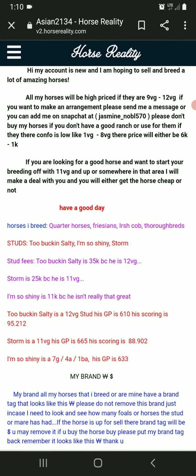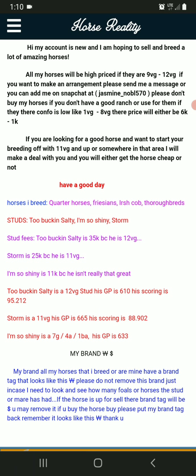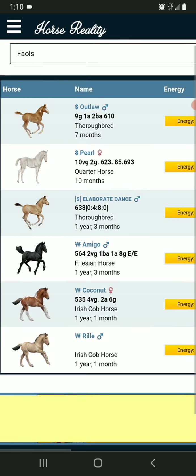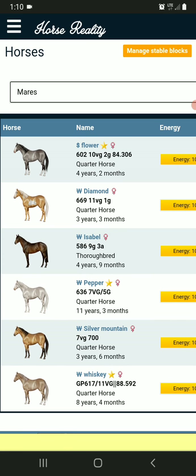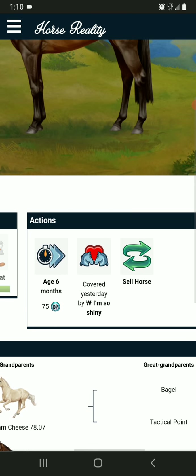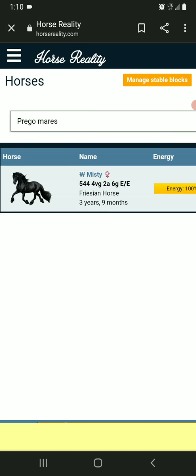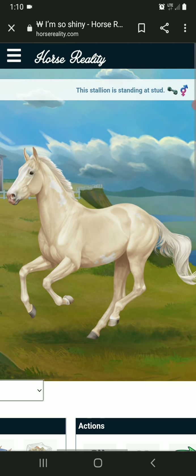If you want to pause and read that, I don't mind. Do we need anyone else to go up for sale? Oh — Isabelle. I covered her with I'm So Shiny again, which is Outlaw's dad. And I'm So Shiny is his mom — wait, ha — and Isabelle is his mom.